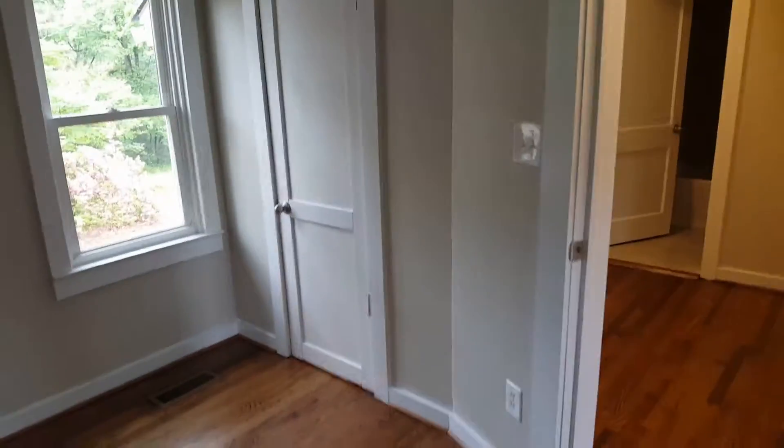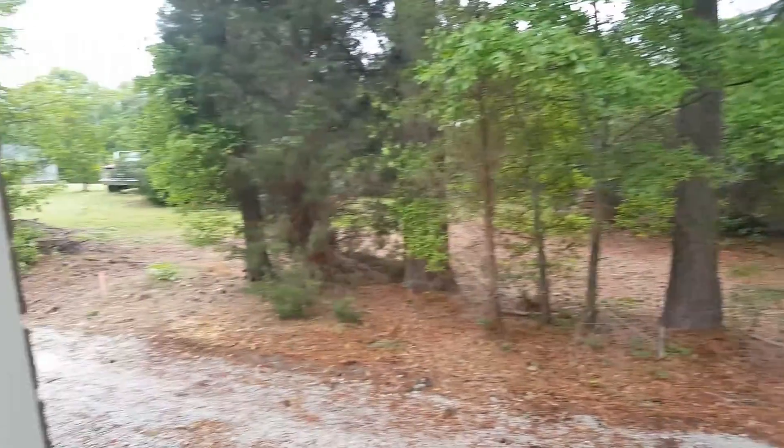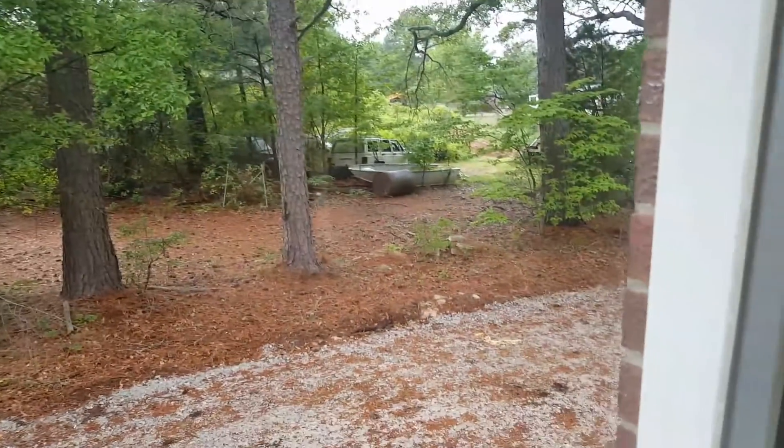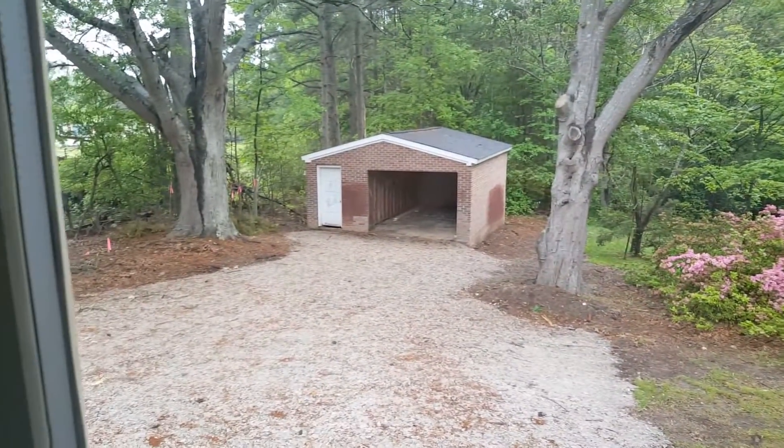A little bedroom, interesting shape. Nice fan. Good-sized bedroom. A little closet, not too big.